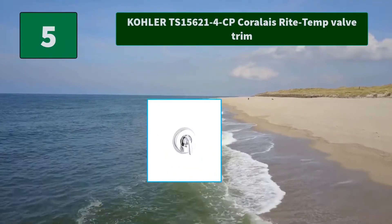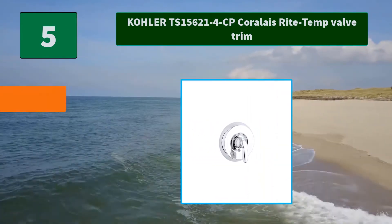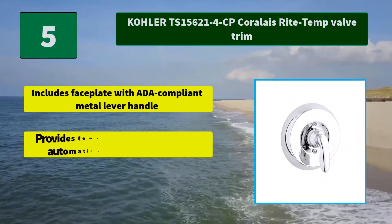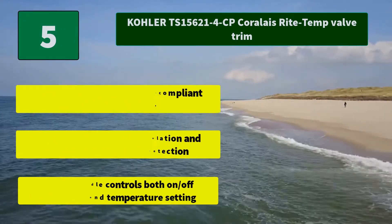Number 5: TS 15621 4CP Corrale Right Temp Valve Trim. Main Features: Includes faceplate with ADA compliant metal lever handle. Provides temperature regulation and automatic anti-scald protection. Single handle controls both on/off activation and temperature setting.